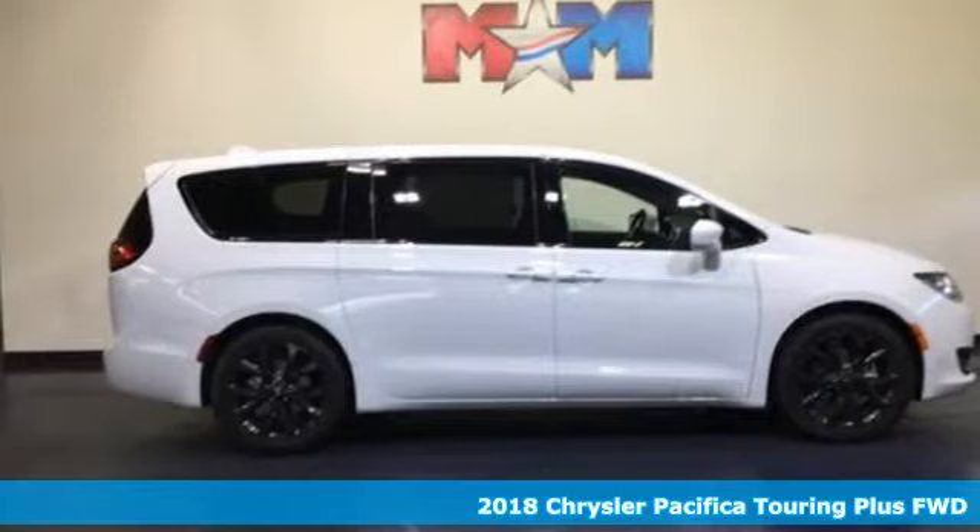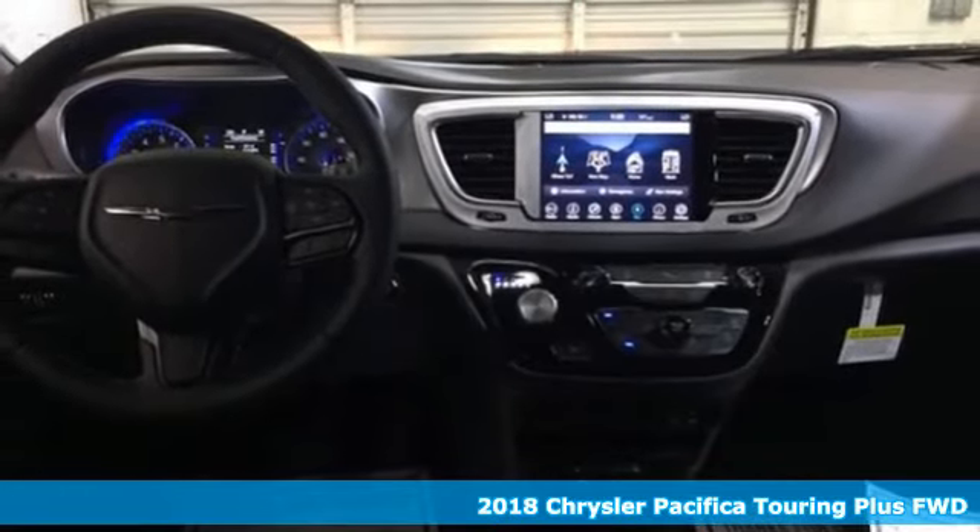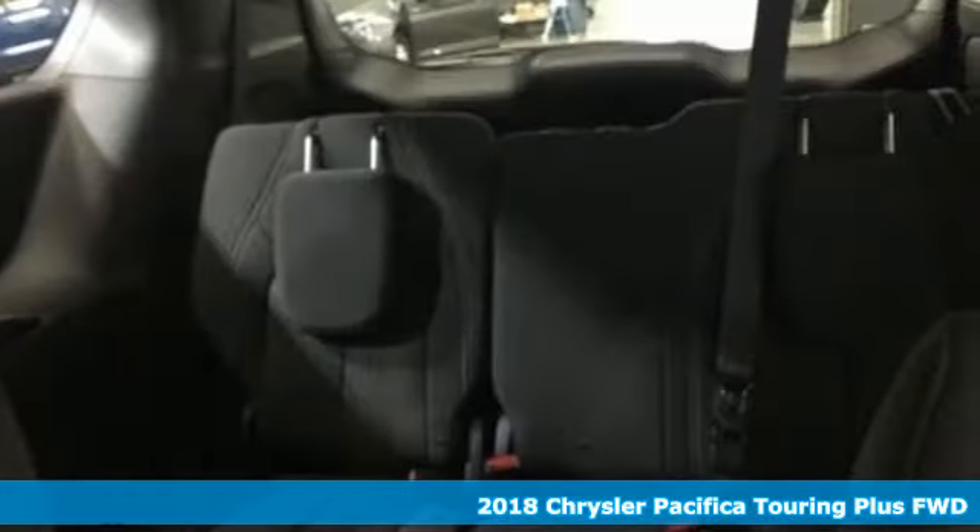Here's a new 2018 Chrysler Pacifica. Versatility, safety, connectivity, beauty. To a T, this is the Pacifica.